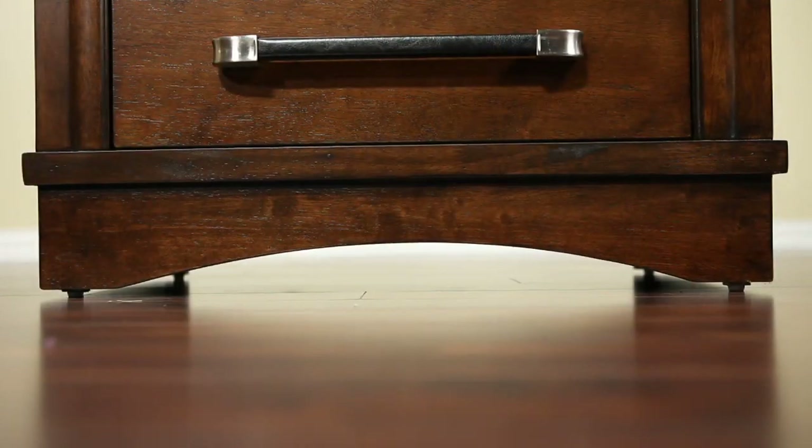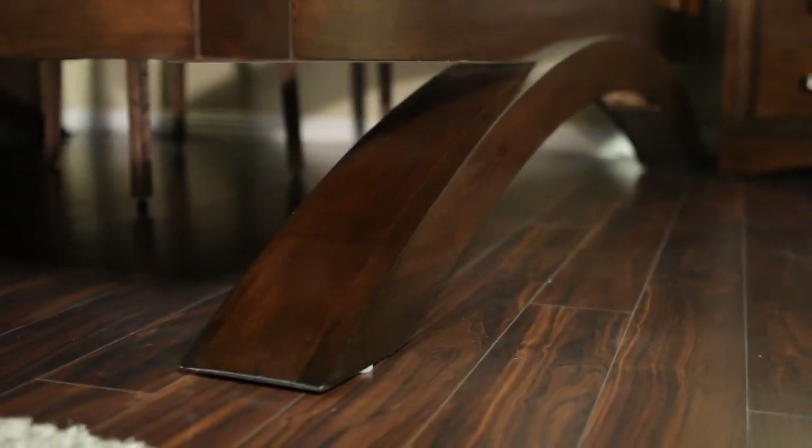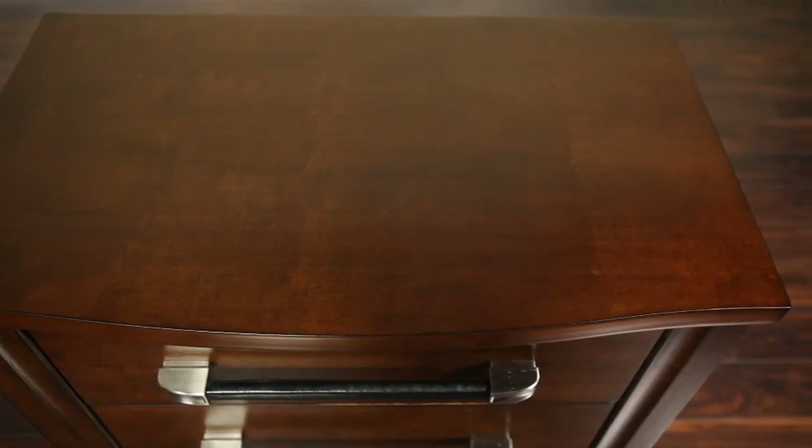A subtle curve along the bottom of the case pieces mimics the design of the legs on the platform bed, adding just a hint of softness. The tops of the case pieces have an outward lip overhang, maximizing the usable surface area.